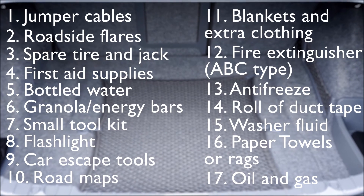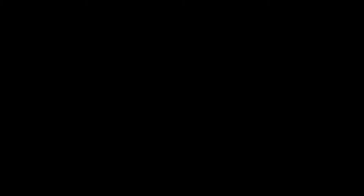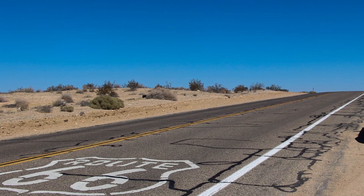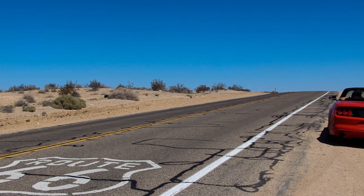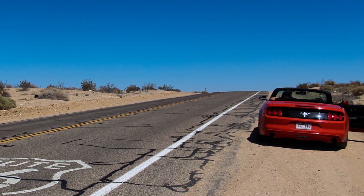You can often find these items being sold as kits online or at automotive stores. If you find yourself stuck on the side of the road and can't receive immediate help, a kit containing these items will prove very useful.